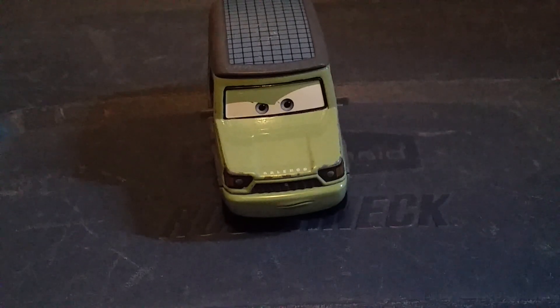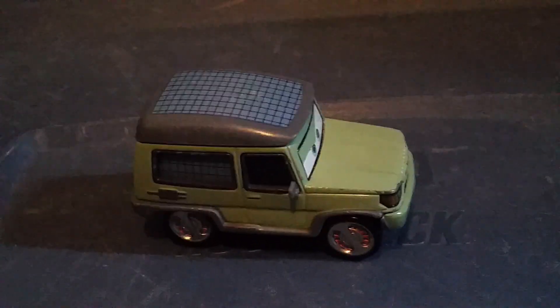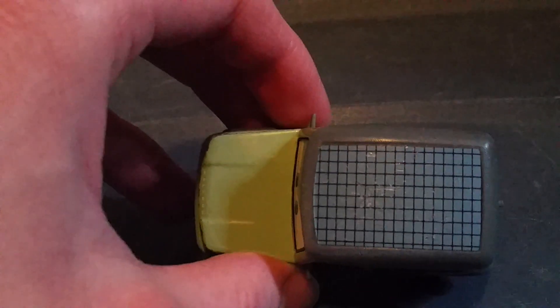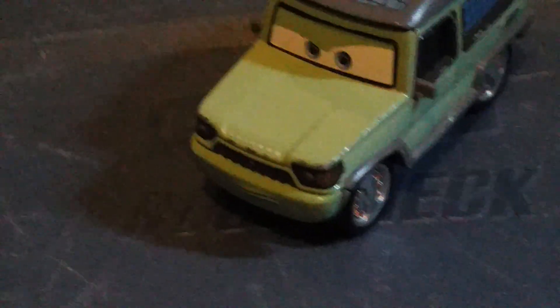Next up we have Miles Axelrod. He's the creator of Allinol and the World Grand Prix. He is olive green. He's got a solar panel on his roof — the solar panels are all blue. He's got the Axelrod signature on his hood. I think he is some type of Range Rover. Here's the license plate if you want to read it.